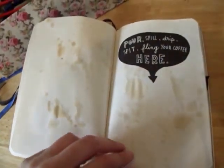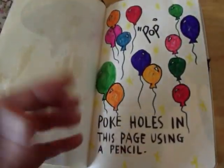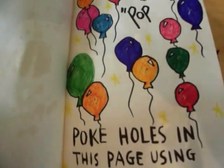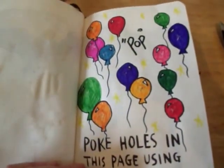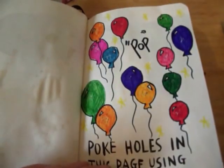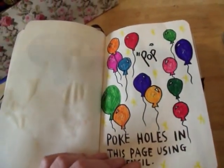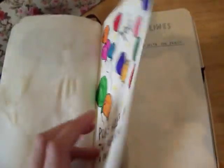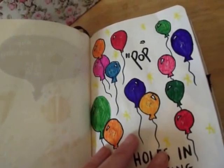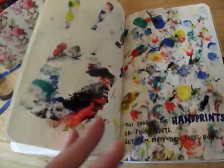There's the coffee I spilt not that long ago. Here's the poke holes with a page using a pencil. I'm kind of a bit annoyed about this because before I got the book, I was looking at loads of ideas on the internet, YouTube, Pinterest, and I kind of just copied this idea and now I'm really annoyed. I kind of wish I'd been more adventurous and unique.